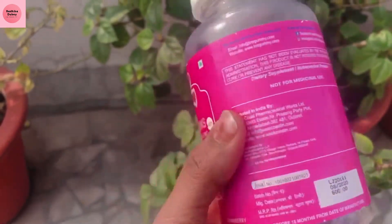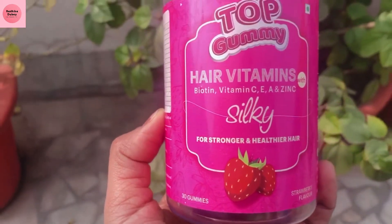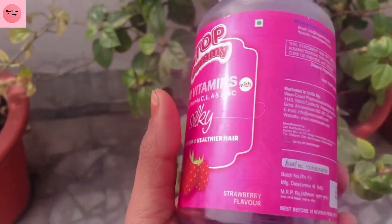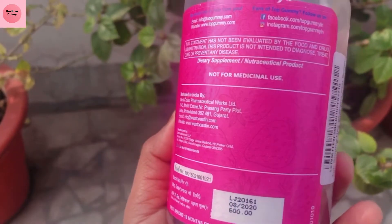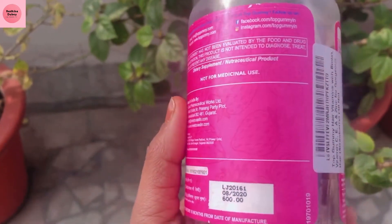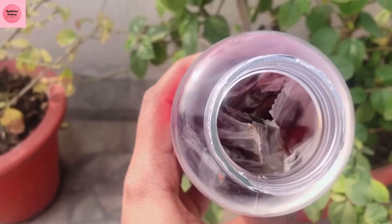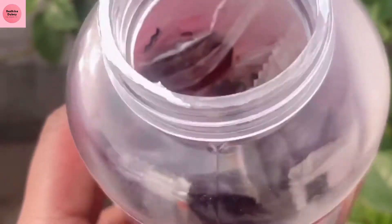People aged 18 to 40 years old can eat it — men and women both — because these are multivitamins. And not only your hair, but it makes your hair long, shiny, and supports growth. With this, you also get long and strong nails. It also improves your skin and is very helpful to make your skin healthy.